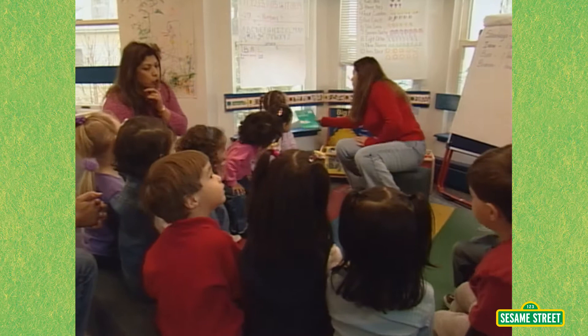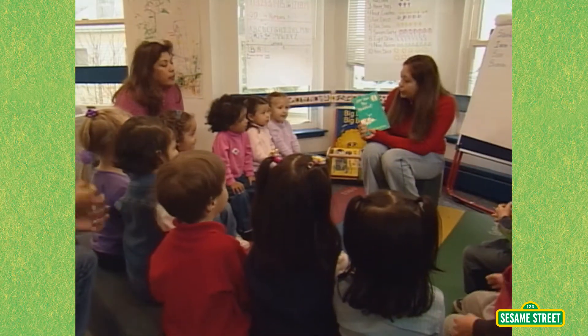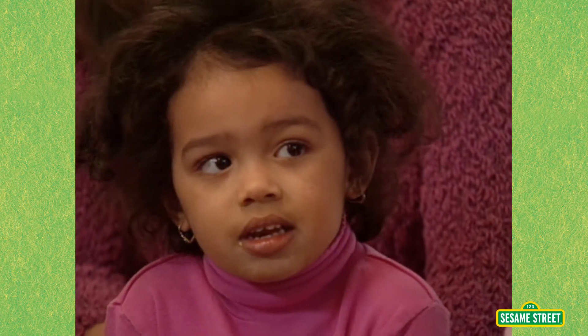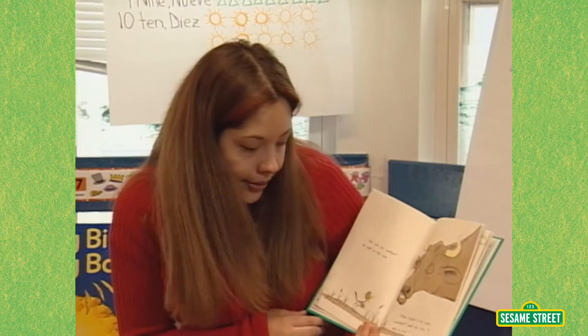Okay, ready? We're going to read a story now. This story is called Are You My Mother? Anaya, is that his mother? No. How could I be your mother, said the cow?